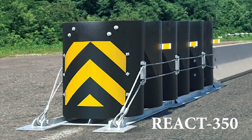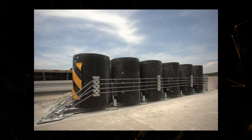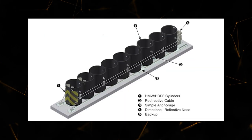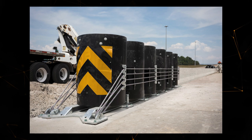However, a different innovation, the REACT 350, is now widely set up on US roads. You may assume they're only water barrels, but that's not the case. These cylinders consist of high-density plastic with a large molecular weight. They are very efficient at stopping vehicles that lose control or have brake issues in emergencies.